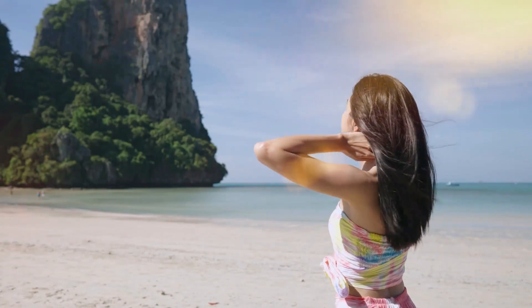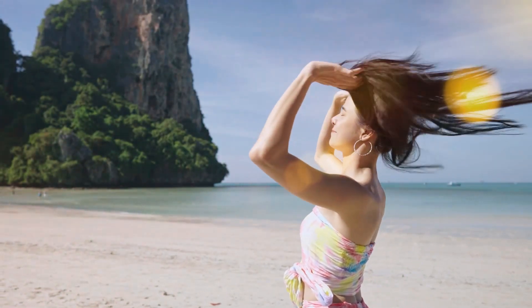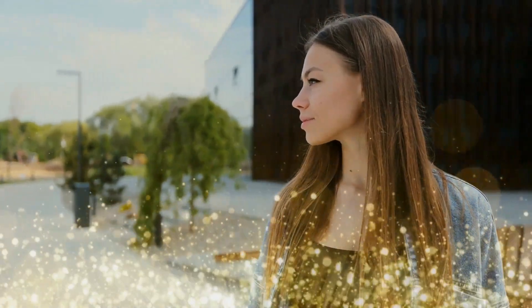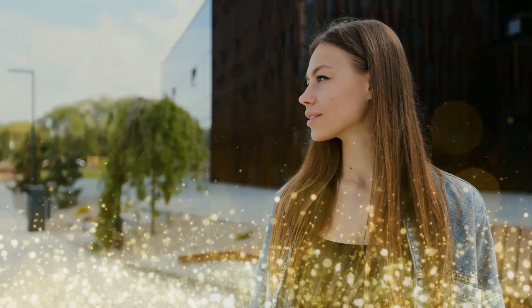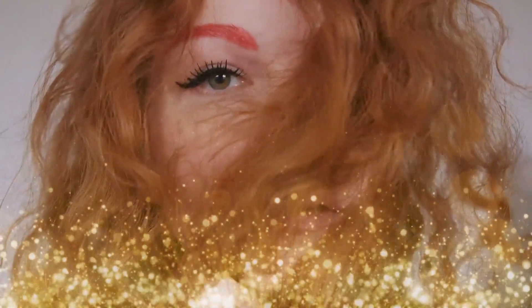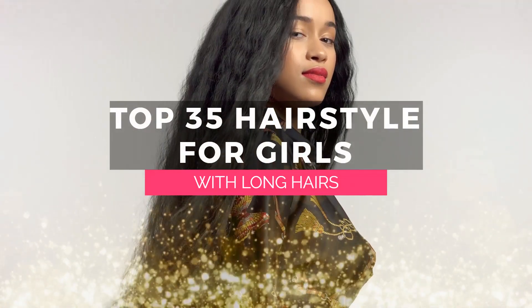More good news — there is a hairdo out there for every conceivable facial structure. Having long hair can make you look years younger, healthier, and more feminine by softening harsh features and balancing proportions. Check out these creative long hairstyles if you are in the process of growing out your locks or simply want a new appearance.